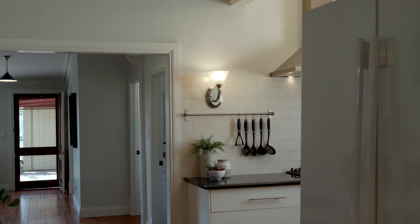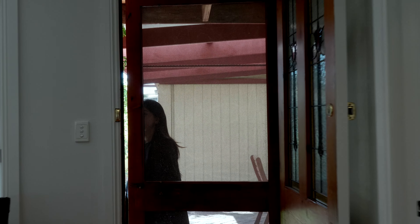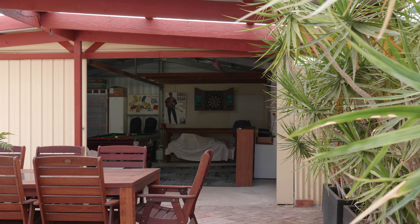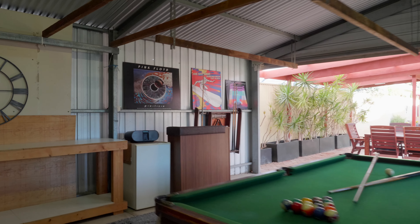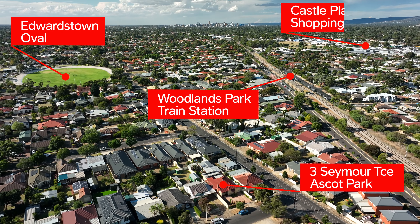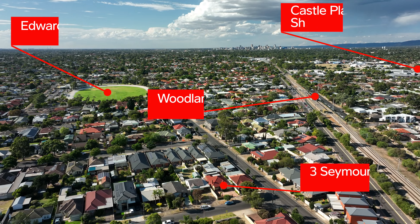Boasting four large bedrooms, three of them with built-in wardrobes, two bathrooms and dual living areas with fireplaces in both, and a mammoth outdoor entertaining area. You're not going to want to leave, but when you do, you're conveniently located between South Road and Marion Road. Under five minutes walk to the train station and within walking distance to ovals, playgrounds and Castle Plaza — what more could you want?